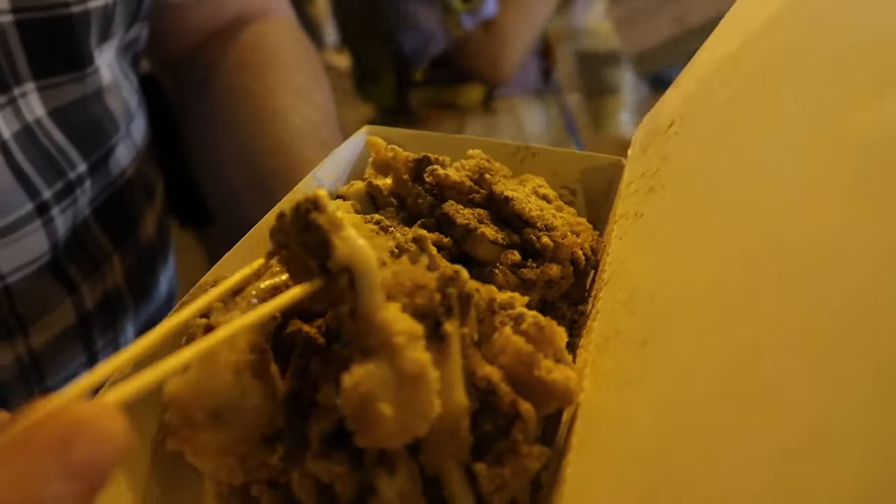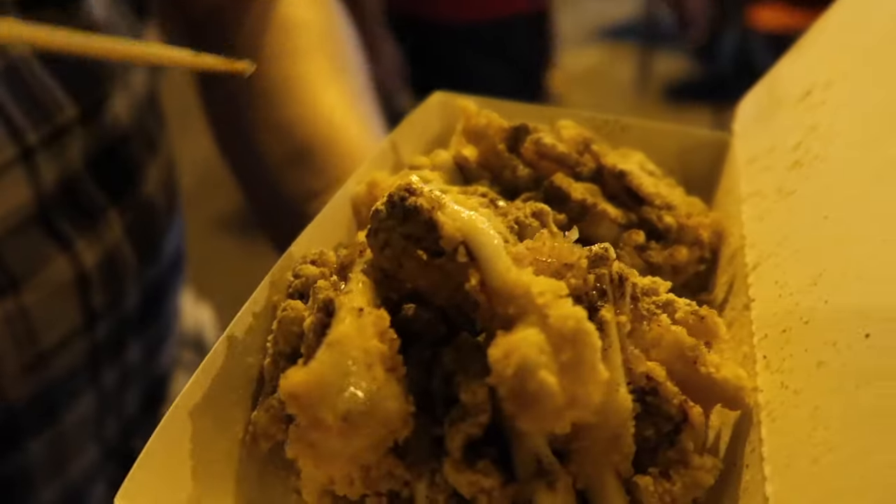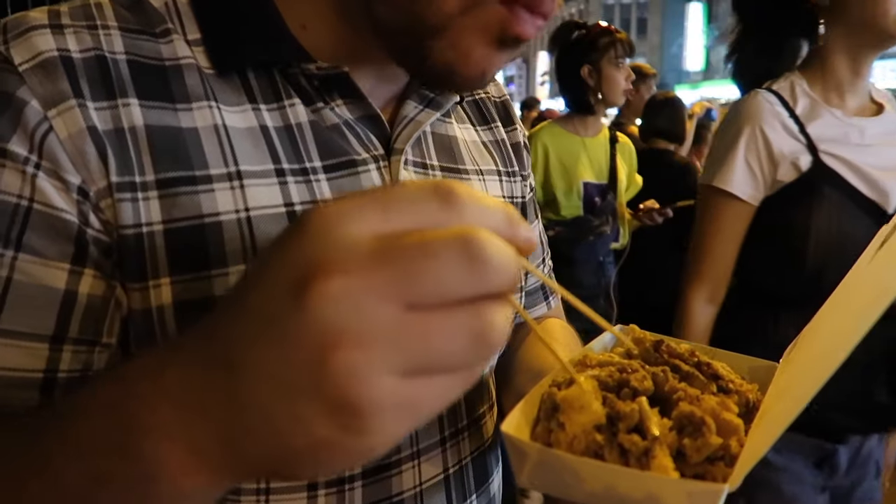Let's check it out. Really meaty — it's not overly crispy. It is really meaty. She doesn't overly bread it, which is awesome. It's really good.